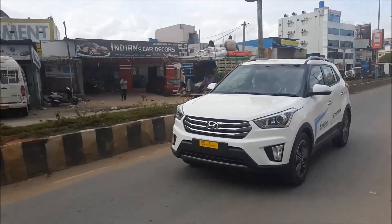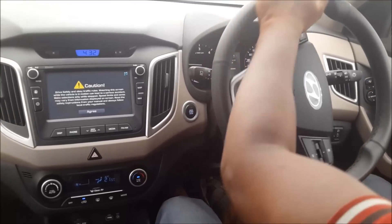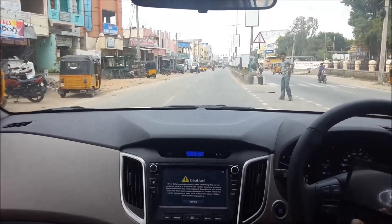The Hyundai Creta is quite involving and fun to drive. Finally, the ride was smoother and safer. Thanks for watching this video — hope you liked it.